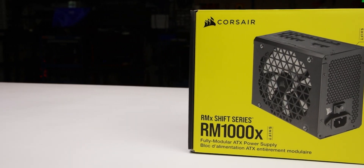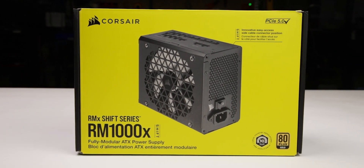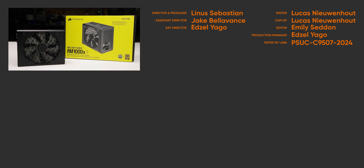We recommend the RM1000X Shift because of its great efficiency at low loads and resilience to brownouts. For full specifications and test results, follow the link to the product page on the LTT Labs website.